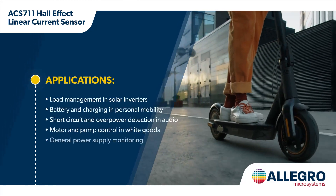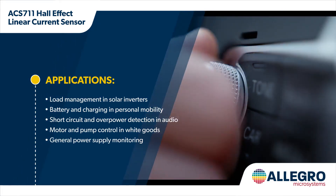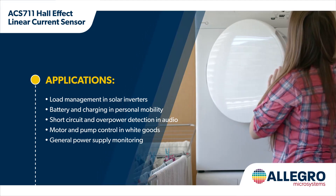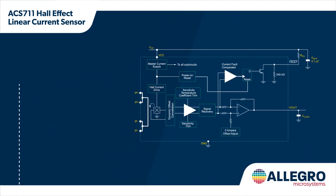Allegro's ACS711 provides cost-effective and precise current sensing for circuit protection, current monitoring, and motor and inverter control in applications below 100 volts, including automotive audio, communication systems, clean energy, personal mobility, and white goods. The sensor has a low-loss